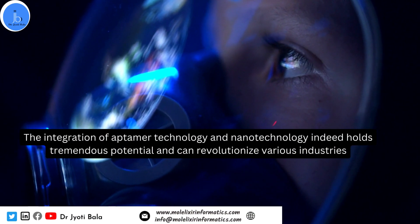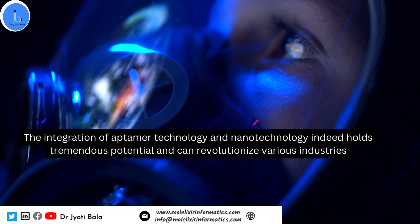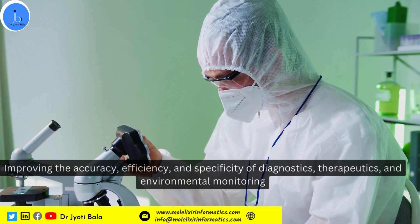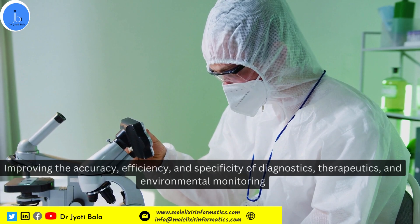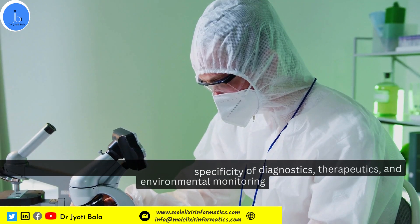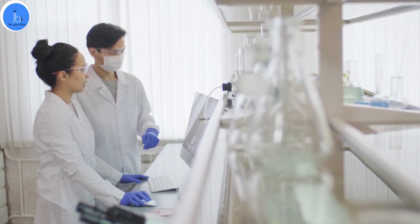The integration of aptamer technology and nanotechnology indeed holds tremendous potential and can transform various industries, improving the accuracy, efficiency, and specificity of diagnostics, therapeutics, and environmental monitoring. However, it is crucial to address safety concerns and ensure the ethical use during the development and implementation of these integrated and innovative technologies. I hope you have liked this session.